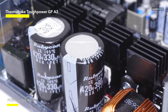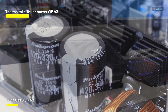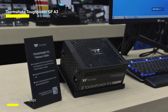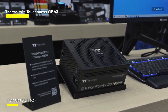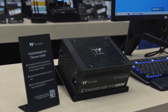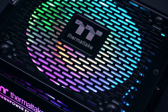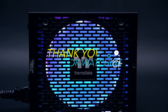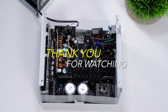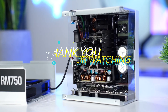Whether you're a demanding gamer or a content creator pushing your gear to its limits, the Thermaltake ToughPower GF-A3 850-watt stands out as a dependable, future-proof option, providing the power and functionality required for an exceptional computing experience. And that concludes our video — we really hope you enjoyed it. To receive notifications when we release more reviews, click on the subscribe button and bell icon. Thank you and see you guys in the next video!